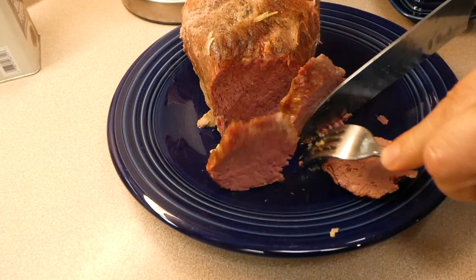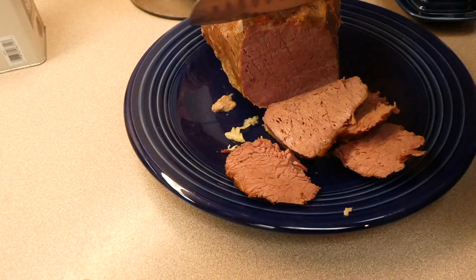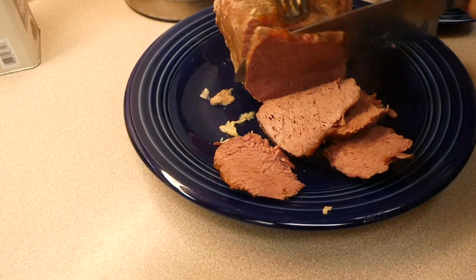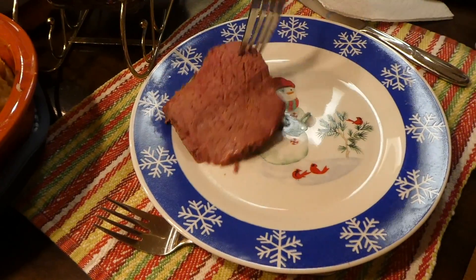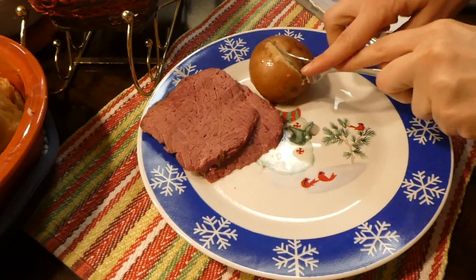Here's what it looks like all cooked through — the red potatoes, carrots, and cabbage all came out beautifully. Cutting into the corned beef, I have to say this was honestly the best corned beef and cabbage I've ever had. It was absolutely delicious and an amazing way to start the new year.